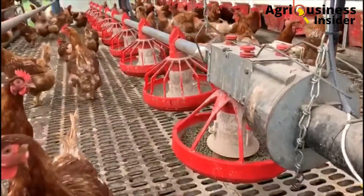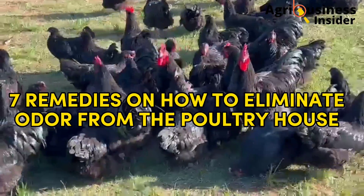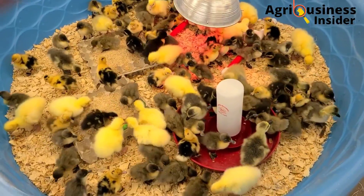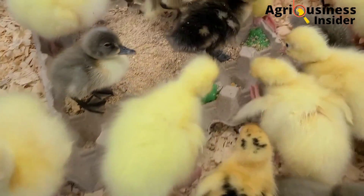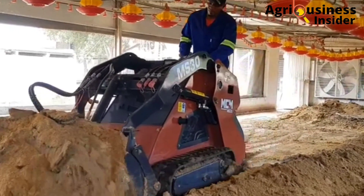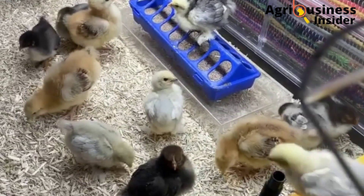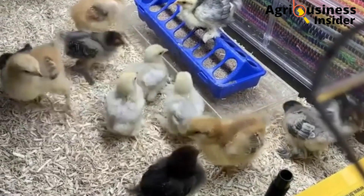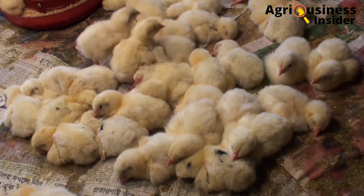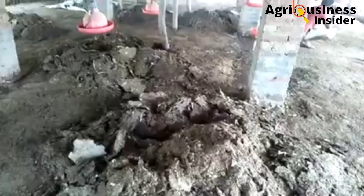Now let's get into the most important part of this video — the seven remedies on how to eliminate odors from the chicken house. The number one remedy is providing adequate litter material. The recommended depth of litter material is four to six inches. This will help absorb leaking water from the drinkers, pipes, and feces, and will help prevent anaerobic decomposition which produces odors.